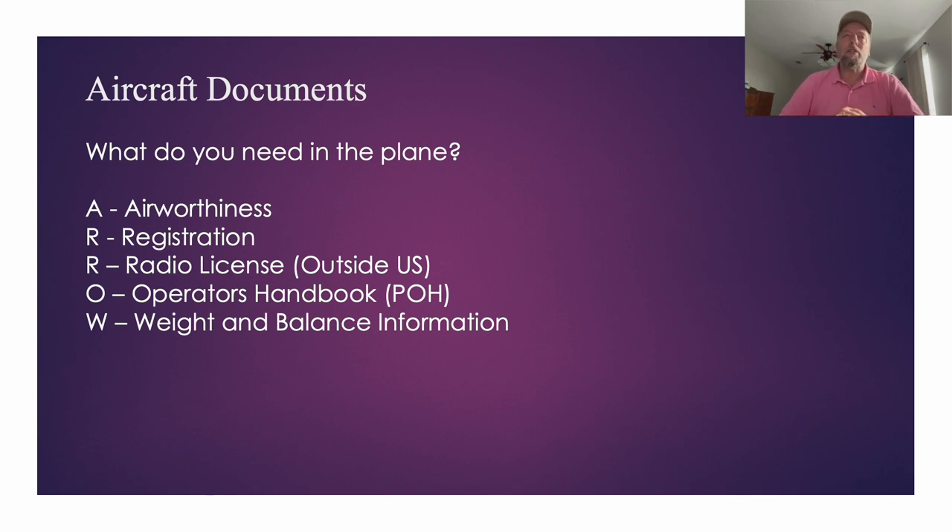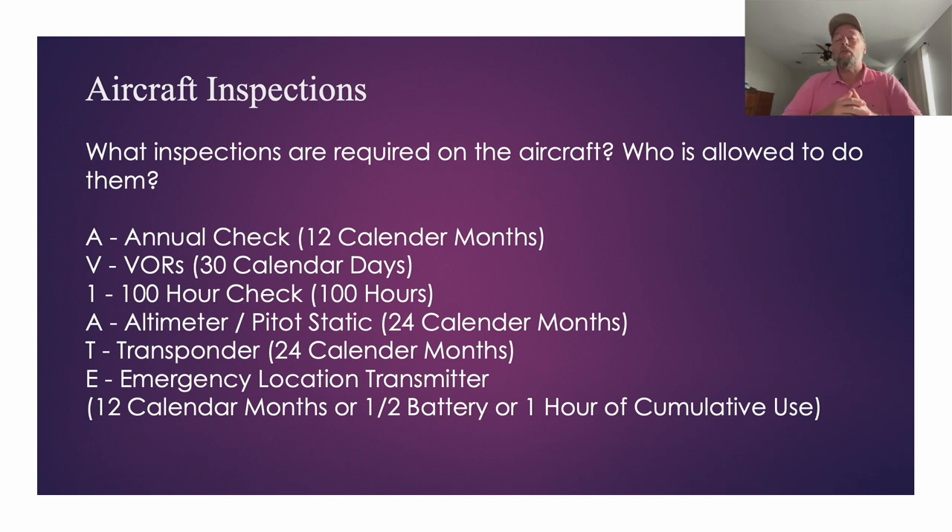Next we talked about aircraft inspections — what's required and who's allowed to do them. The acronym to learn is AVIATE: Annual (12 calendar months), VOR (calendar days), 100-hour inspection (relevant if the aircraft is for hire), altimeter, transponder, and ELT — which is good for 12 calendar months, or until half the battery is used, or one hour of accumulated use. Make sure you say 'calendar months,' not just 'a year.'